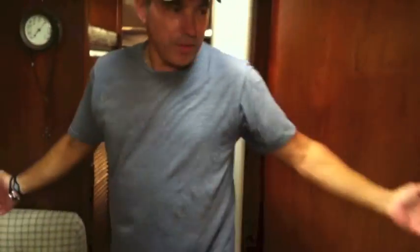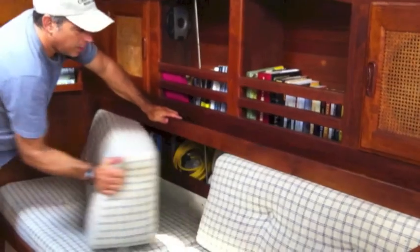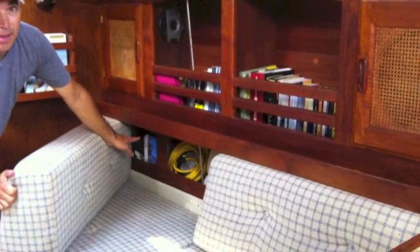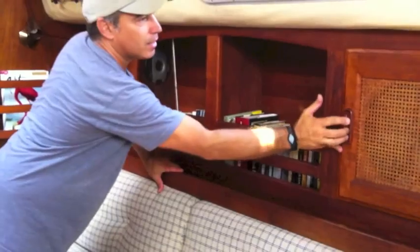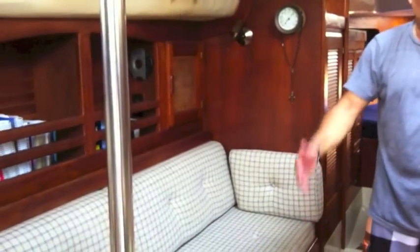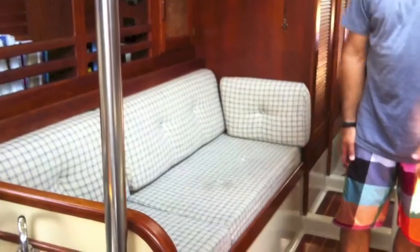As we go forward you'll see this is our salon. Behind all the cushions, tons of cubbies back there. Shelving and then cabinetry here. Our water tanks are on one side, centered on the waterline basically — 45 gallons per side.